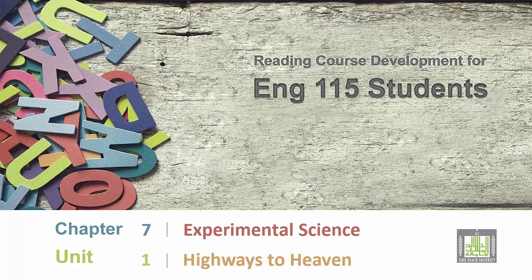Reading Course Development for English 115 Students. Chapter 7: Experimental Science. Unit 1: Highways to Heaven.